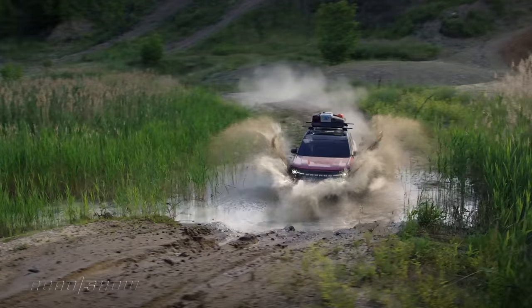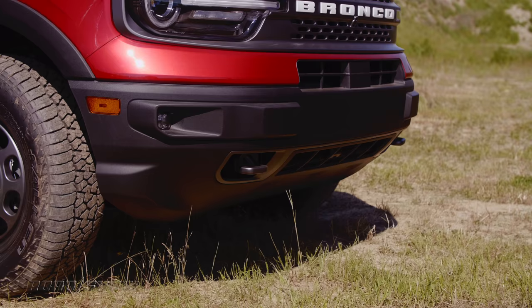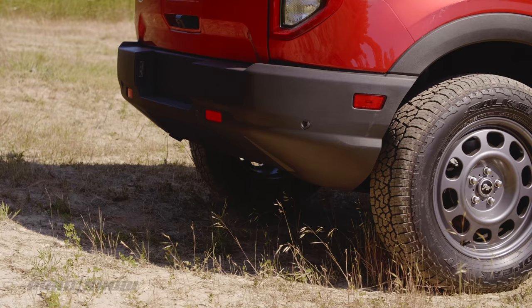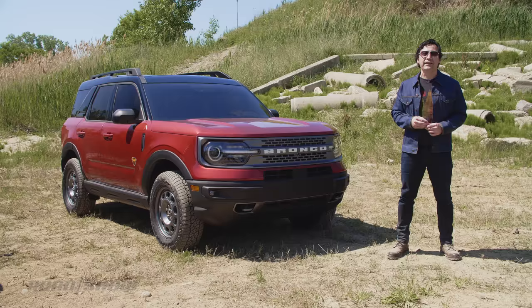With optional 29-inch tires, ground clearance sits at 8.8 inches — more than the Trailhawk versions of Jeep's Compass and Cherokee, as well as Subaru's Crosstrek. It's got better arrival and departure angles as well.